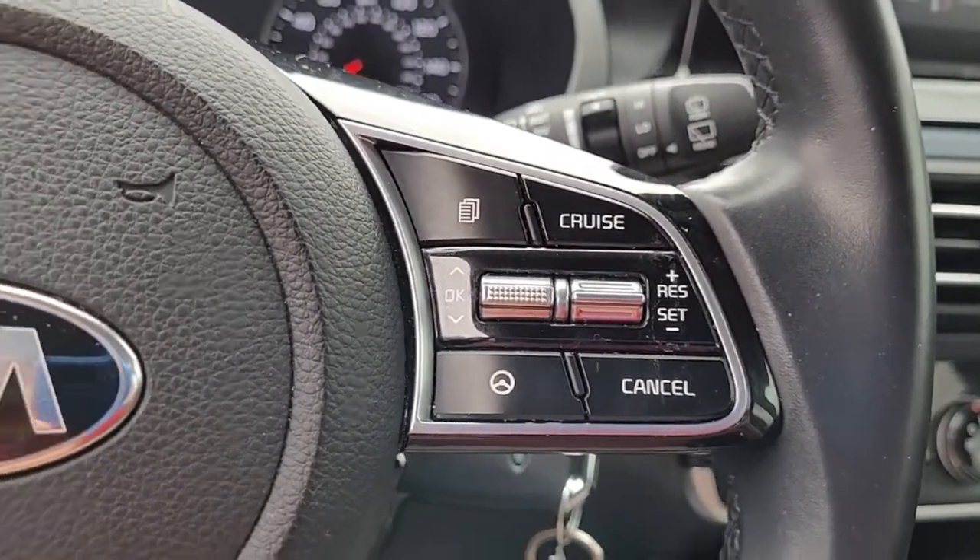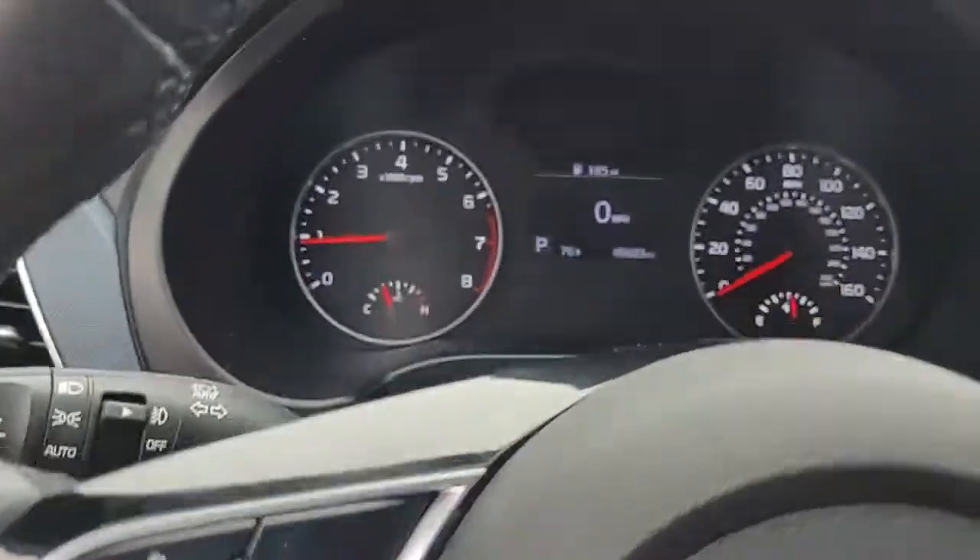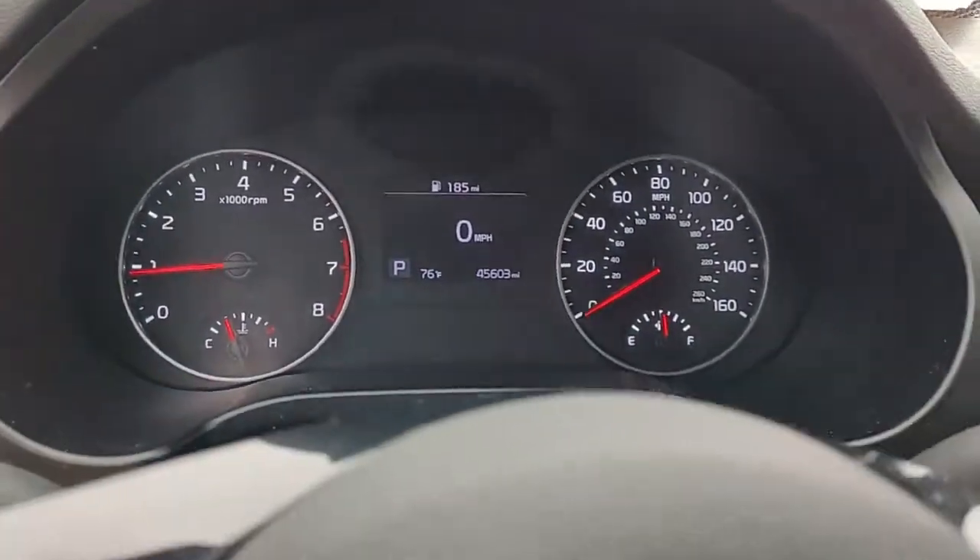Coming to the steering wheel, you can see you have your cruise control, your audio controls, and Bluetooth connectivity, all conveniently and safely located in the steering wheel.